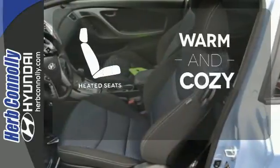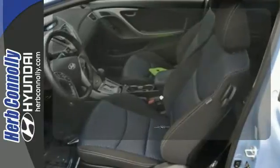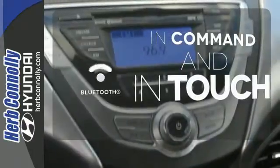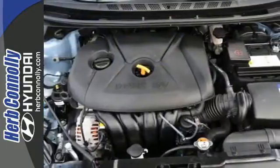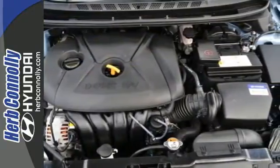front wheel independent suspension and stability and traction control. Wrap yourself in the comfort of heated seats. Keep your hands on the wheel and eyes on the road with Bluetooth. It's sleek, stylish and affordable, a perfect blend of both needs and wants.